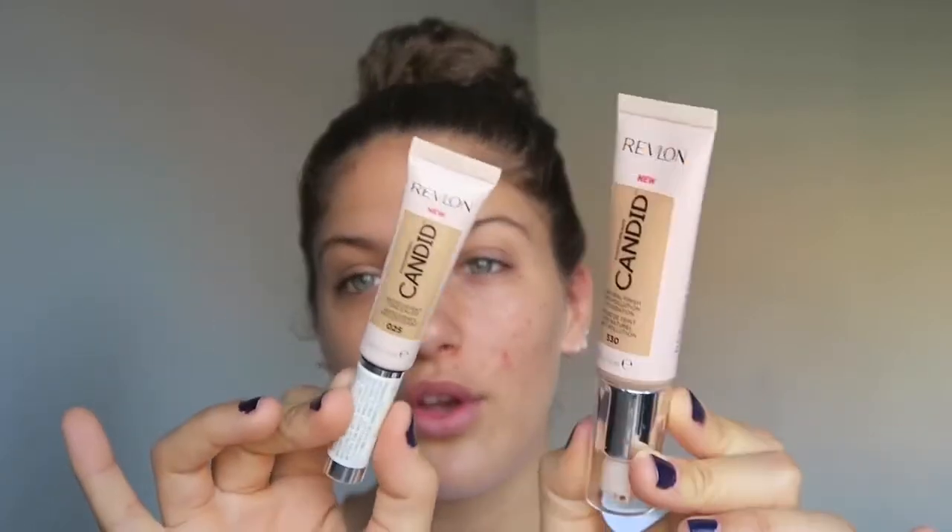Good morning everybody, I hope you are all really happy and healthy, everything is working in your favor and life is good. Today I am going to be showing you a first impression on the new Revlon Candid foundation and concealer.